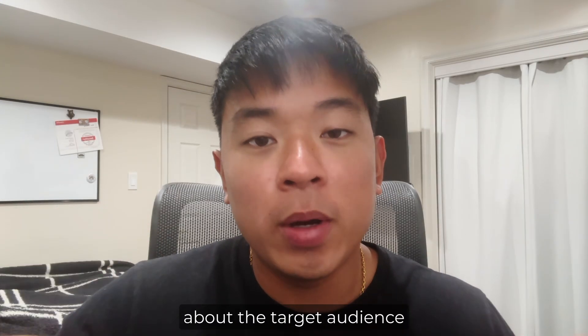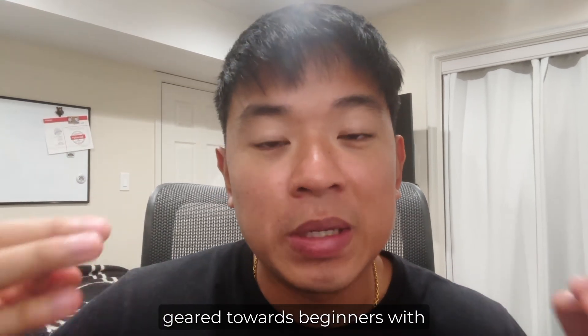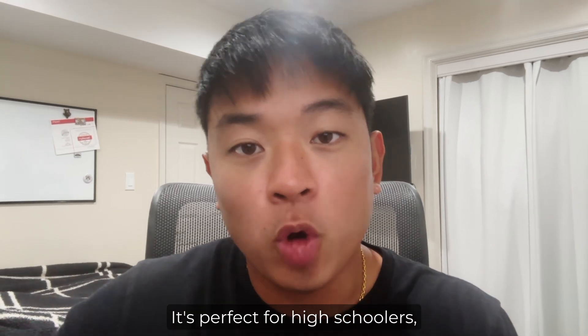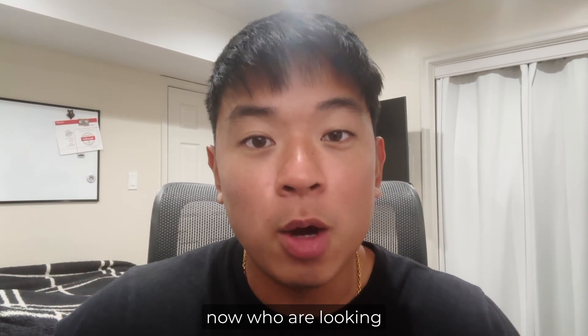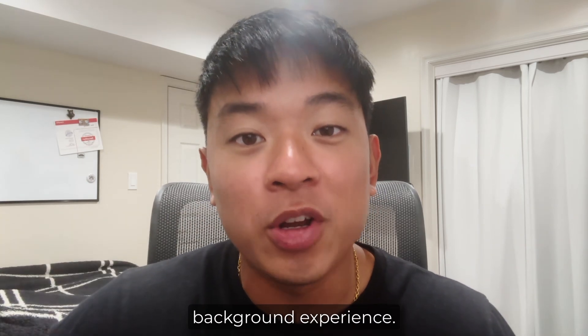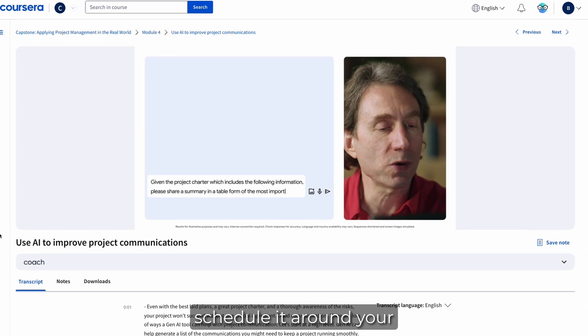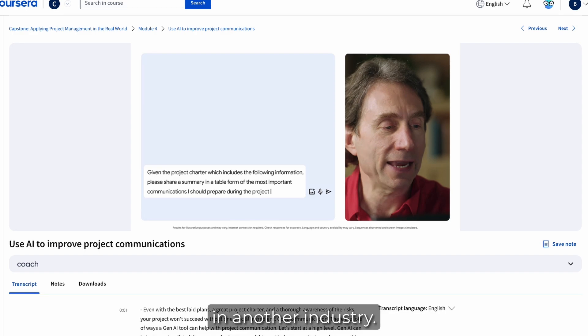Let's talk about the target audience of this certificate. It's geared towards beginners with no prior experience in project management. It's perfect for high schoolers, college students, or even people who are working full-time and looking to transition into project management with no background experience. The certificate is completely online, so you can easily schedule it around your own busy schedule.